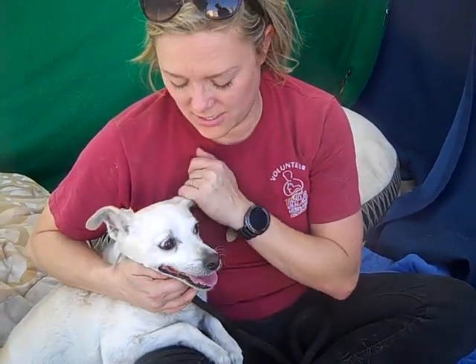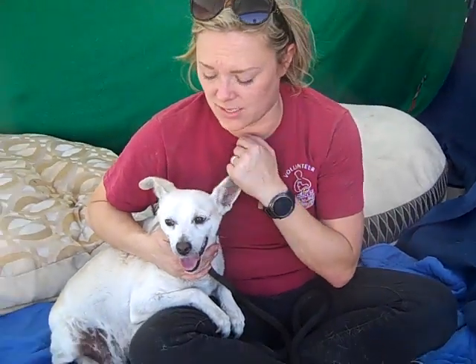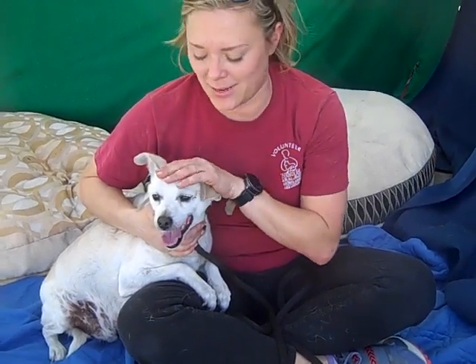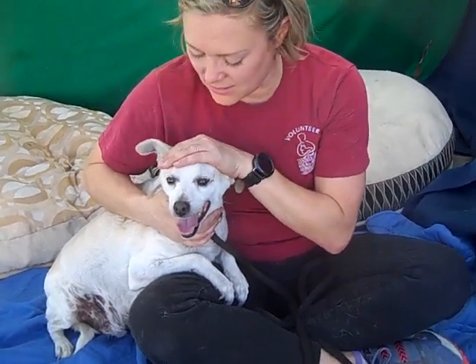Not an ounce of aggression. There have been some times where you can tell he's really, really scared, and not one ounce of aggression. It's like he wants to let his walls down, but he's scared. But you can see he's relaxing a little bit.